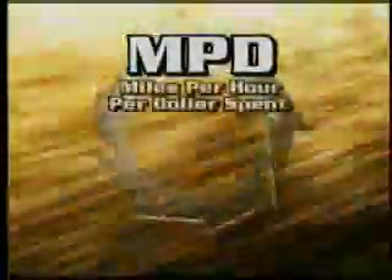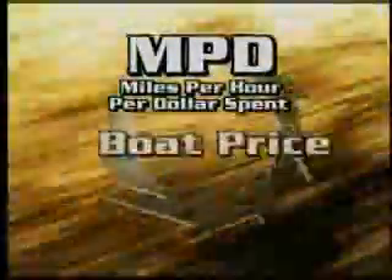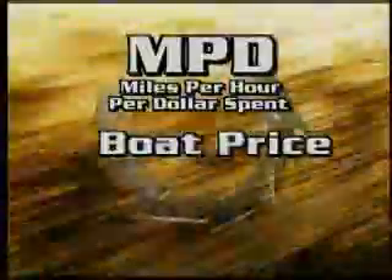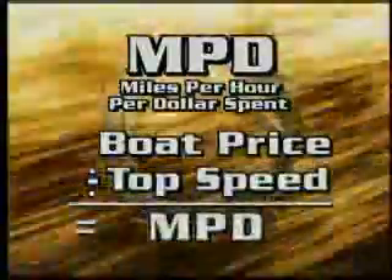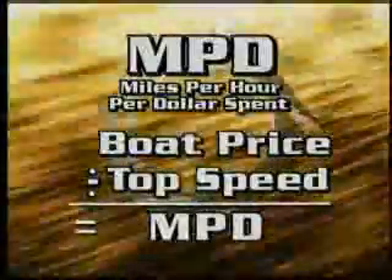Compare Fountain to the competition using MPD, or miles per dollar spent. Simply divide the price of the boat by the top speed and use the miles per dollar as a benchmark and cost comparison. Nobody offers a better value in the marine industry.